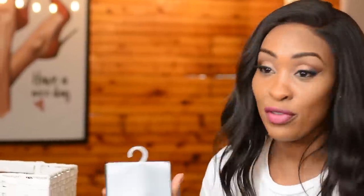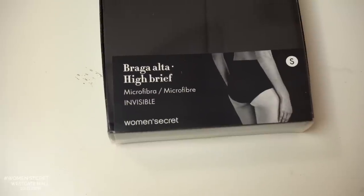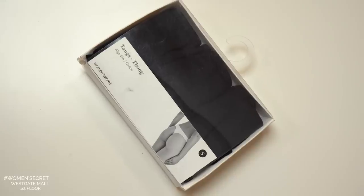Then we have the high-rise brief — very forgiving for people who have a bit of muffin top or meat on top of their waist. It comes all the way up and provides full coverage, covering more than the bikini brief. It comes in microfiber and cotton — very comfortable. However, you don't have much variety in terms of what clothes to wear with it. Best with a free flowing dress for support, when sleeping, or during your period, but not ideal for everyday clothes.